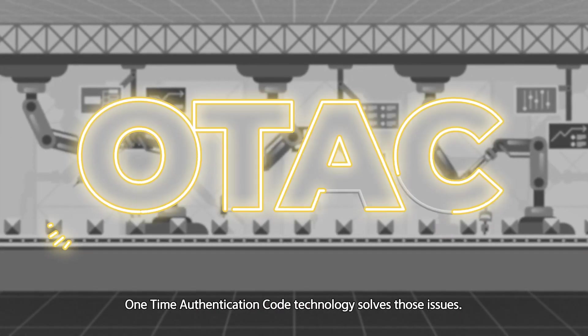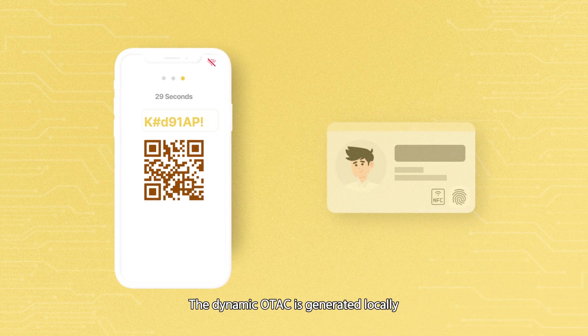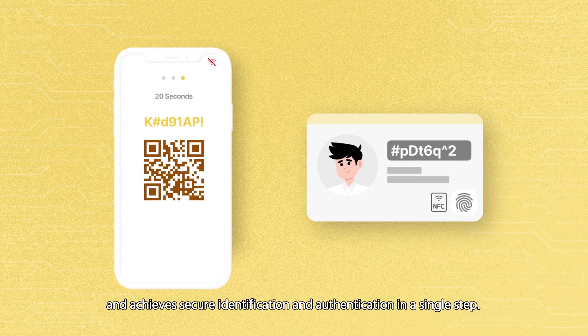One-time authentication code technology solves those issues. The dynamic OTEC is generated locally by the user on their smartphone or chip-enabled biometric identity card, without needing any network, and achieves secured identification and authentication in a single step.